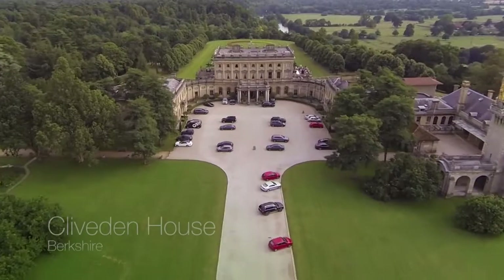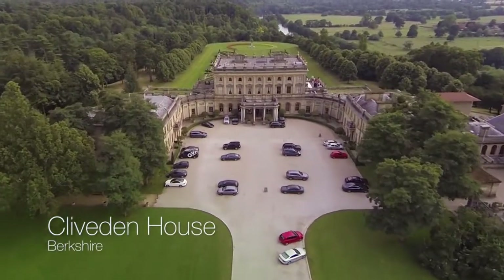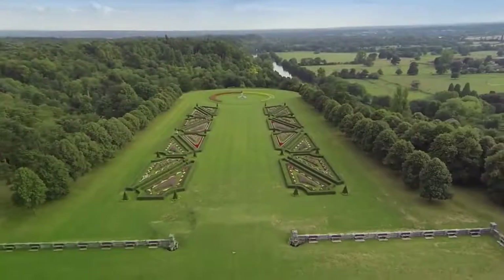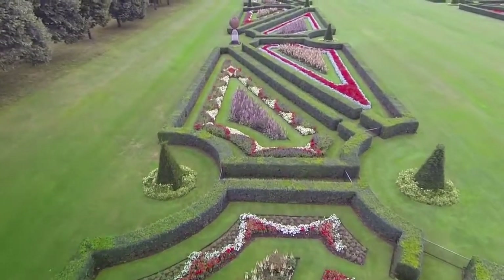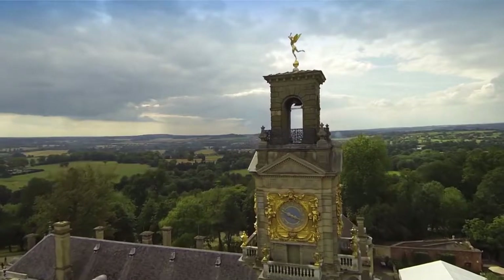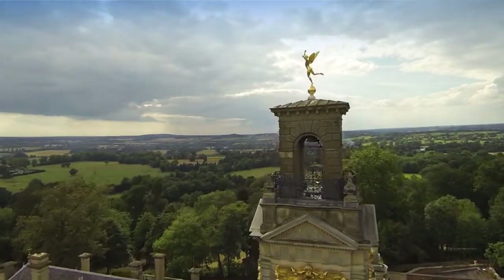And finally, number ten — Clifton House in Berkshire. First of all you have the long stately drive up to the building, and behind you've got the most magnificent formal gardens. Its commanding location over the surrounding county, including the River Thames, looks awe-inspiring.